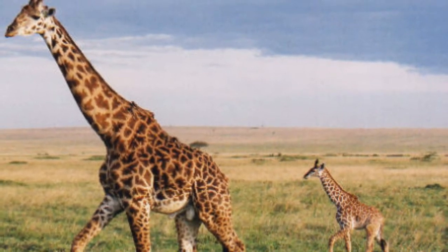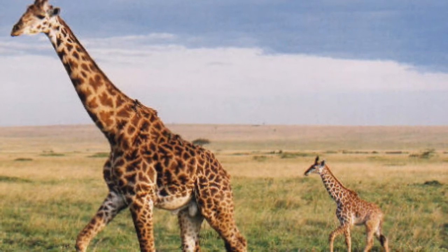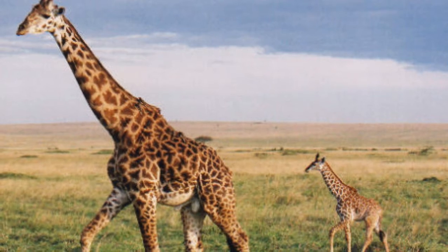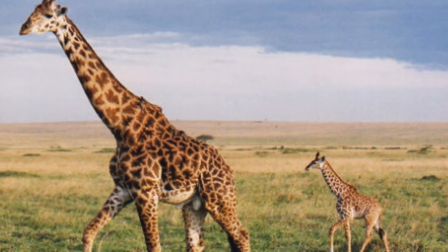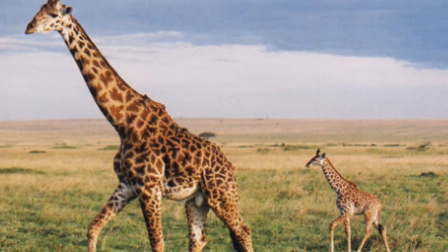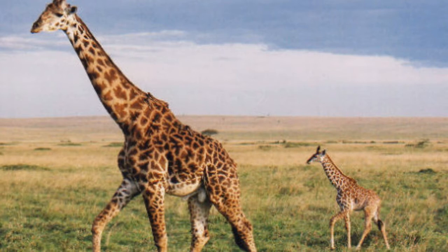Scientists have long puzzled over how the spindly long legs of the giraffe support its huge weight. Now researchers at the Royal Veterinary College in London have identified a highly specialized ligament structure that is thought to prevent giraffe's legs from collapsing under the immense weight of the animal.